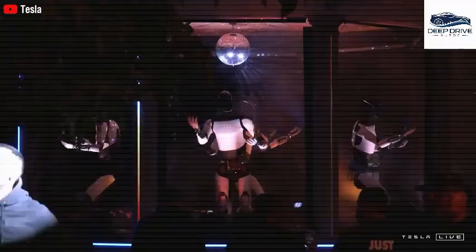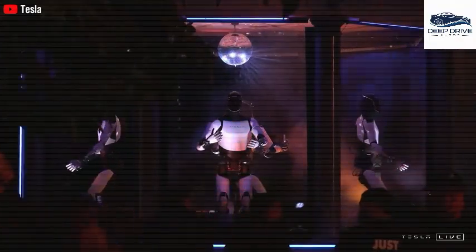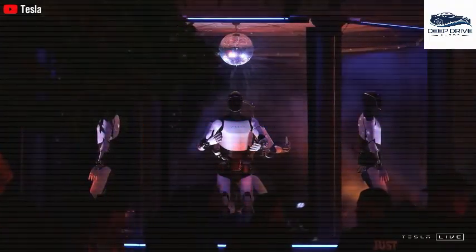Safety emerges as the primary concern for Tesla, as the operation of a heavy robot at high speeds could induce risks for both the robot and individuals in its vicinity. This cautious approach underscores the imperative for meticulous development processes.